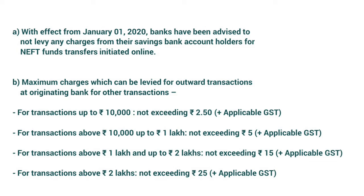Regarding customer charges levied by banks for NEFT transactions: the RBI does not levy any charges on member banks for NEFT transactions. Also, there are no charges to be levied for inward transactions at destination bank branches for crediting the beneficiary account. With effect from 1st January 2020, banks have been advised not to levy any charges from their savings bank account holders for NEFT fund transfers initiated online.